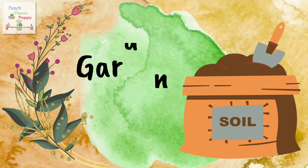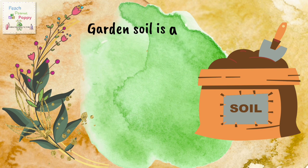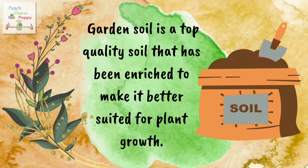As you can see in this picture, this is a bag of garden soil. So what exactly is garden soil? Well, garden soil is a top quality soil that has been enriched to make it better suited for plant growth.